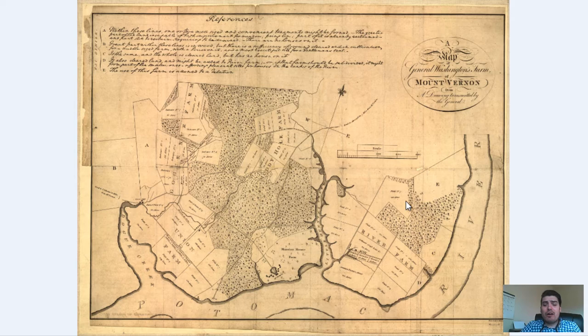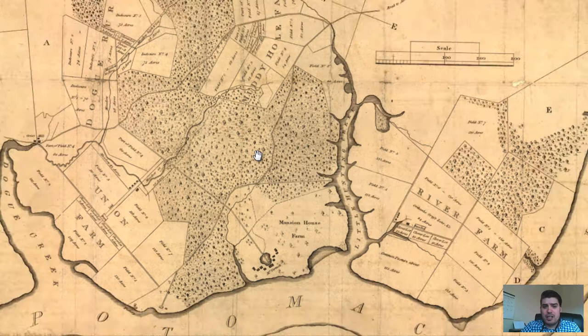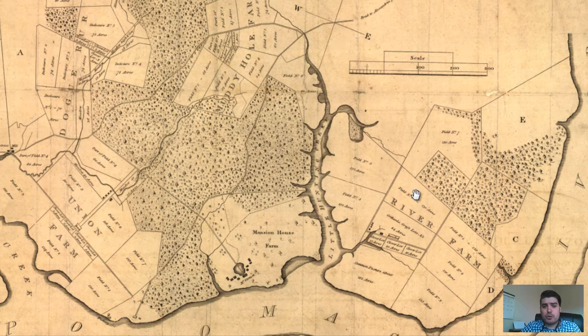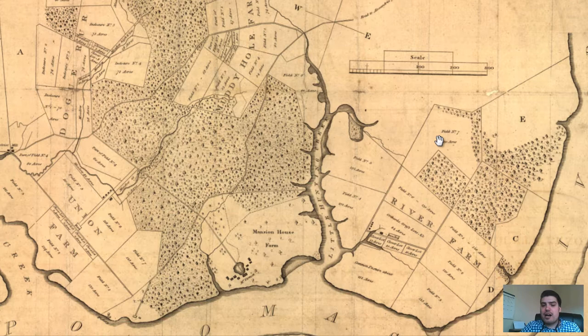Right off the bat I want to fill you in that this map, as you see it, was not done by some cartographer out there. It was done by George Washington. This was constructed by George Washington and tells you what kind of man he was — a very dynamic, learned, educated, and very great man.